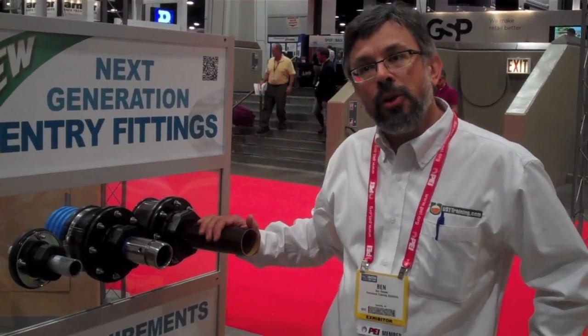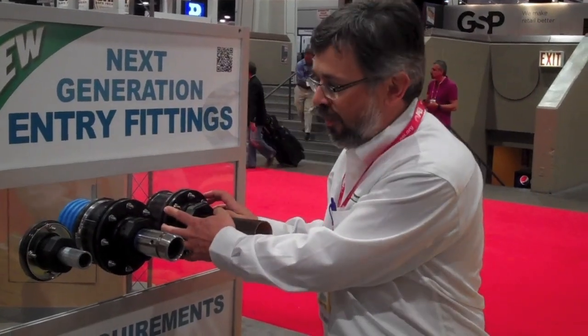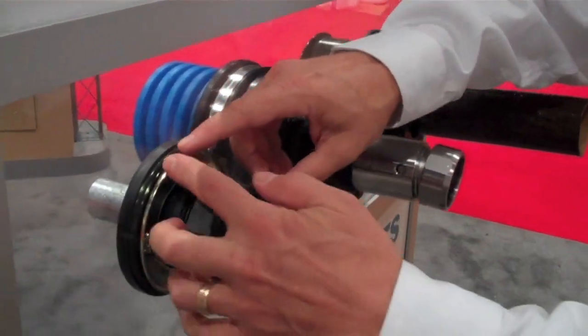One thing a lot of folks don't understand is there is this thing in the underground containment world called penetration fittings. You can see these little rings here — this is where the pipe enters and exits a containment sump.